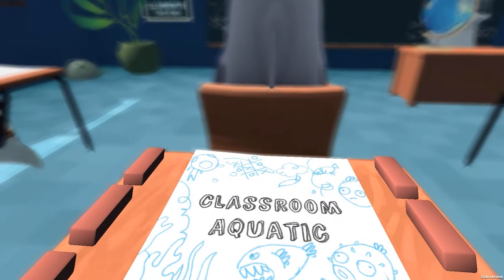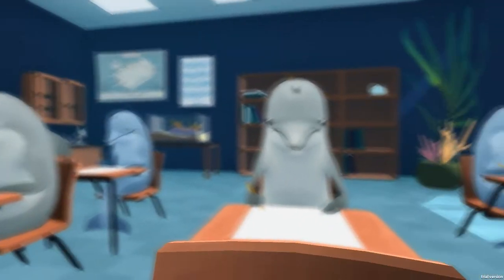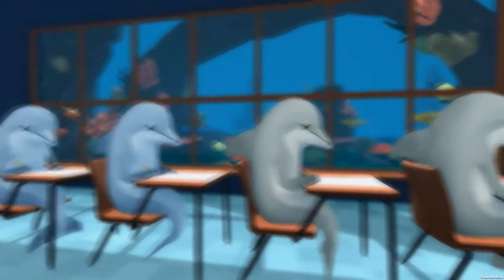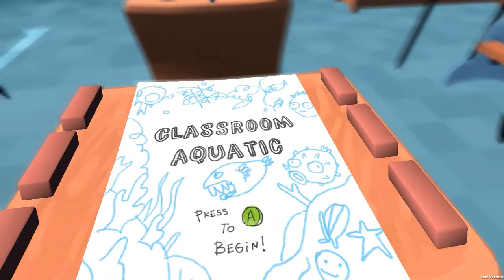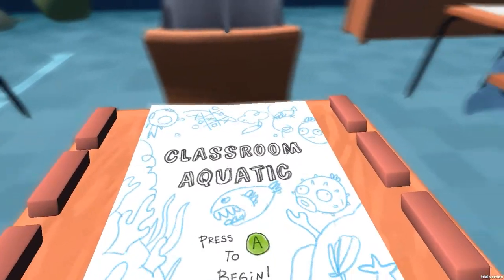This is Classroom Aquatic and I think I'm a dolphin because... no, they're all dolphins. Everyone's a dolphin. He's a dolphin, that's a dolphin, there's a dolphin, that's Brian, there's another dolphin, there's another dolphin. And over there by the desk is Mrs. Cremble and she's a dolphin as well. So we're just going to dive straight in because we're at school and I think we're going to have a pop quiz.